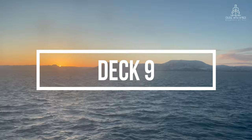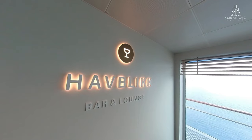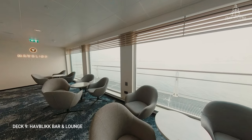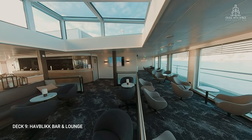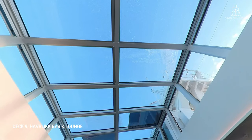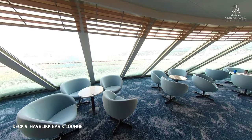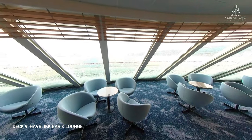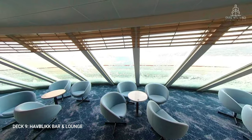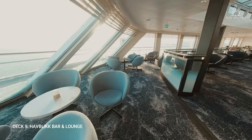Now up to deck 9, our last deck on this tour. The main areas on this deck are the Havbrisbar and lounge and the promenade deck. Havbris translates to sea blink — a word describing the glassy conditions of the sea. In contrast with the cosy Bow Lounge on deck 6, Havbrisbar is an expanse of glass from the sides and above, making it an excellent place to watch the scenery. My tip is that on rougher sea conditions you might want to retreat to the Bow Lounge, especially if you suffer from motion sickness. As this is the main bar on board, you'll find cocktails, beers, wines and spirits, and also an impressive aquavit menu.